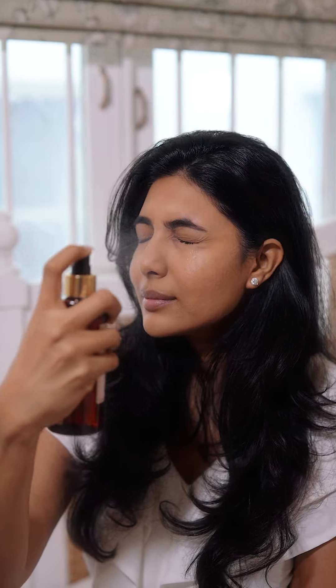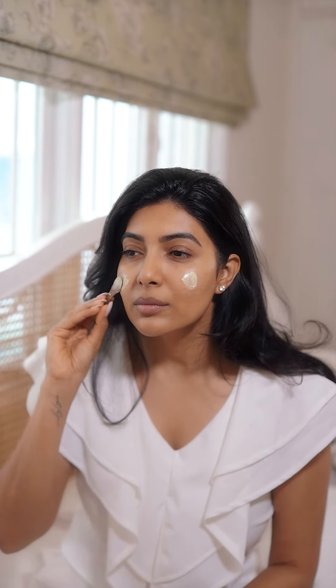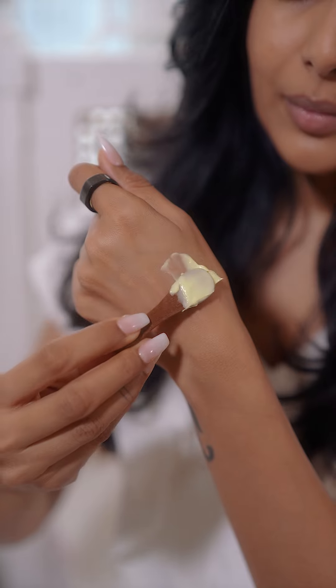I then spray the only rose water I swear by — the one I'm using is from Kama Ayurveda — for that boost of hydration. I then top it up with a face cream I've been loving: the Kumkumadi day cream, also from Kama.